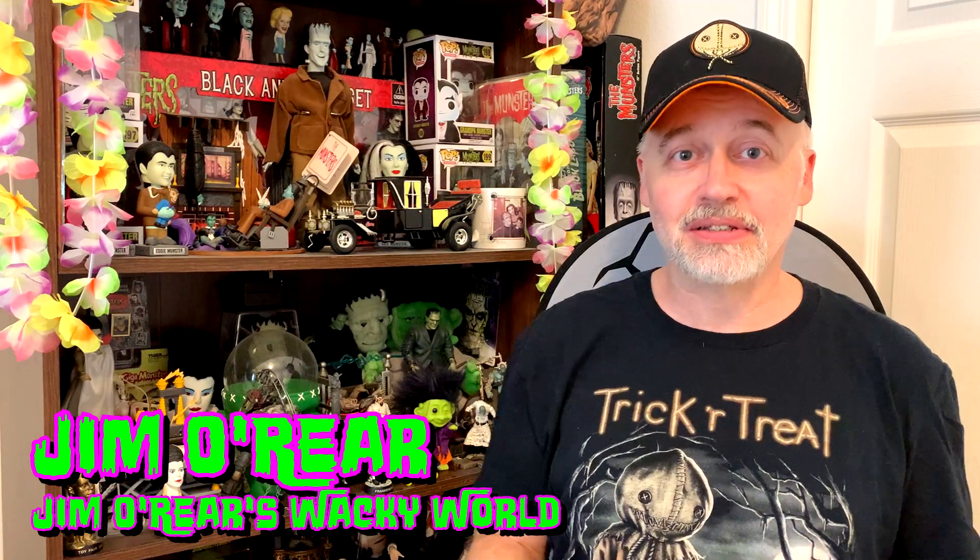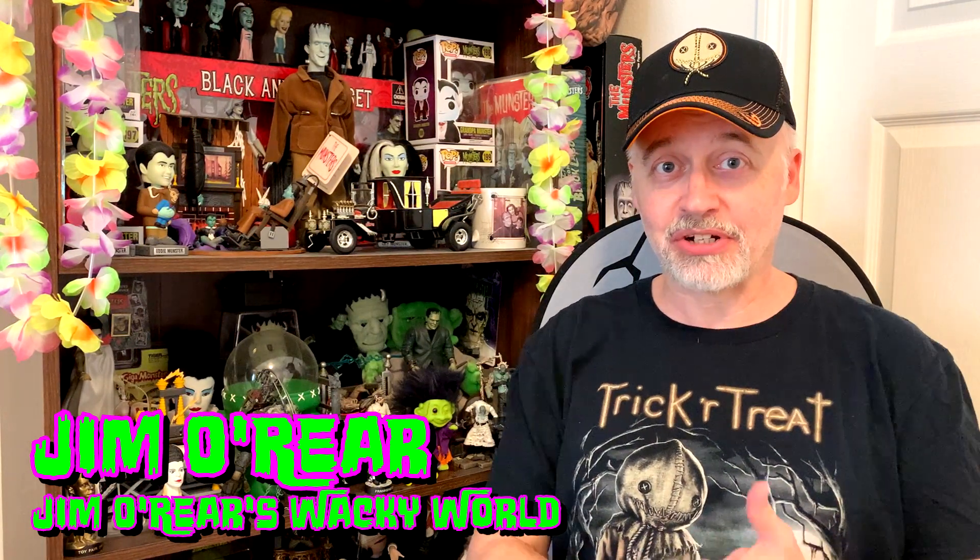Hello friends, welcome back. It's Jim O'Rear and I'm bringing you another episode of Collectibles from my Closet, this time featuring Sam from Trick or Treat.